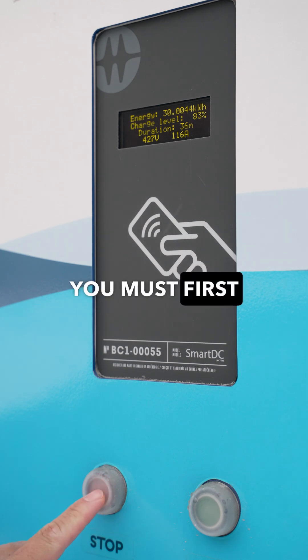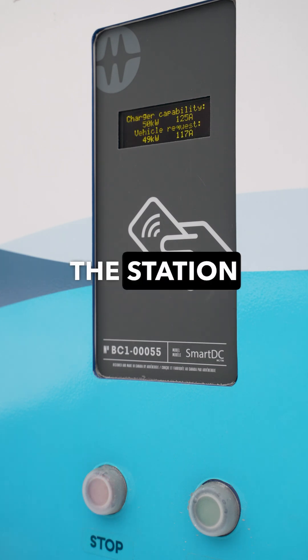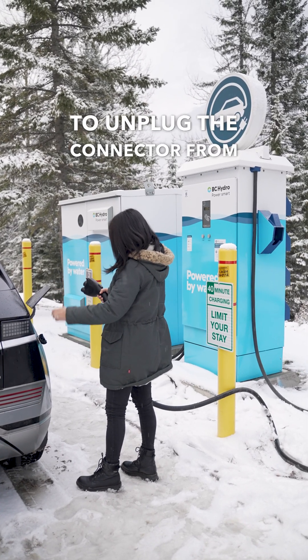To stop the charge, you must first press the STOP button on the charging station. You should see feedback on the station indicating the charging session was stopped. Then you'll be able to unplug the connector from your car.